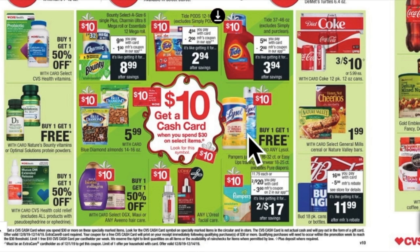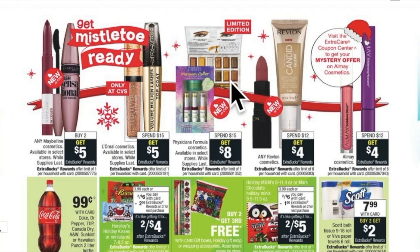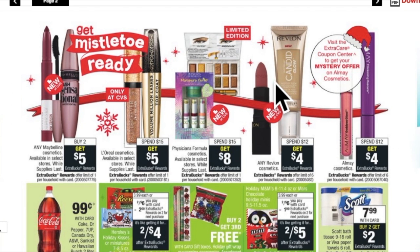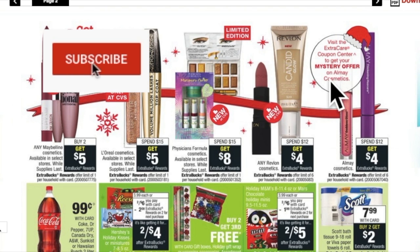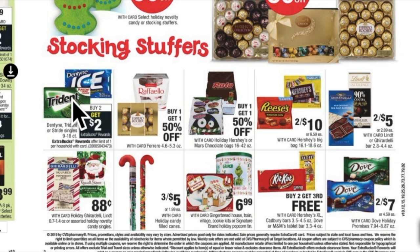I would probably also put down Lysol and then Tide as well. Because I coupon at CVS quite a bit I have a good bit of makeup, so I don't usually do many of the makeup deals, but I will do some if it's a good deal. This says there's a mystery offer for all — so depending on what that offer is I might purchase. Any time I see one that says there's a mystery offer I make a note of that, because depending on what the offer is at the coupon center it might be a really great deal that you shouldn't pass up.